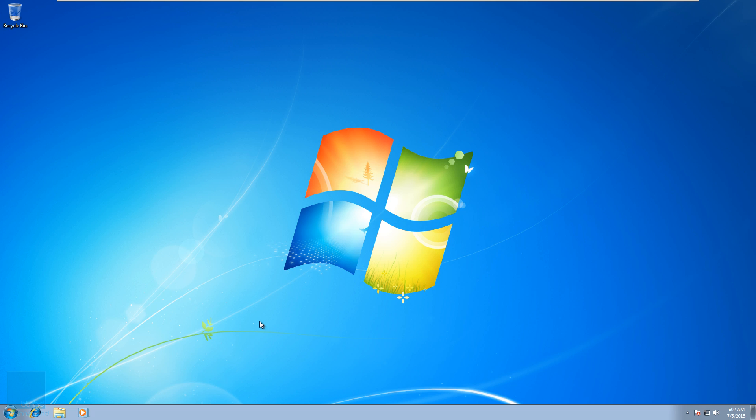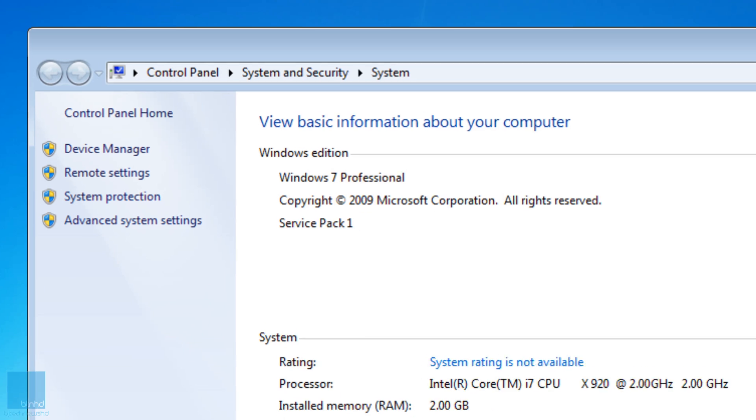July 29th is around the corner and I want to show you guys what you're going to expect. First things first — please back up your machines, this is very important. Do not trust any type of update that Microsoft is going to push out. This is a huge update, so please the week of July 29th, back up your system and back up your files.